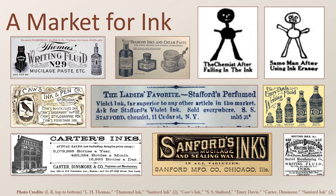Ink advertisements are numerous, most likely because of the large number of ink makers competing in the market. With all the competition, ink makers had to determine how to draw in more customers — such as Stafford's Perfumed Violet Ink for Ladies. The L.H. Thomas Company used the black cat in their advertising for many years. And Carter's Ink had multiple styles of ads, including one touting their sales figures.